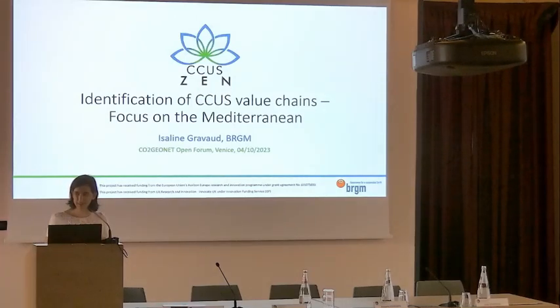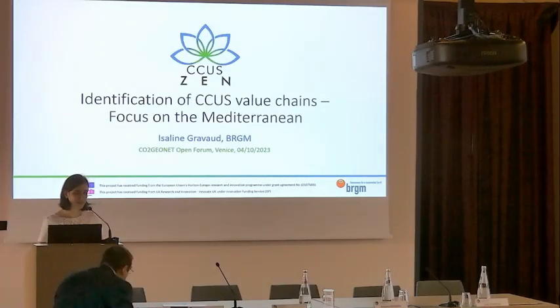Thank you Sabine for the introduction. I'm Isaline Gravaux from BRGM, the French Geological Survey. I have been involved in CCUS research projects for many years, and particularly I'm working on developing CCUS value chains in different regions. Today I will focus on the Mediterranean region and speak about identifying CCUS value chains.